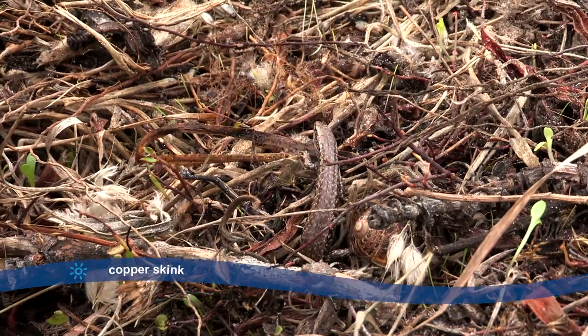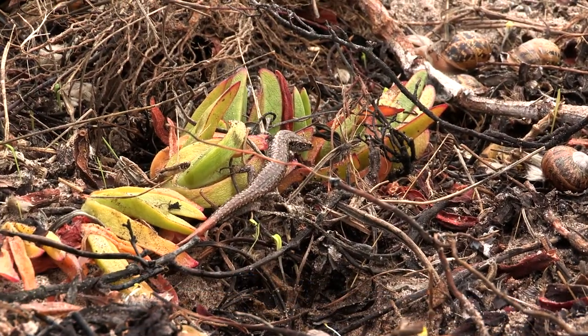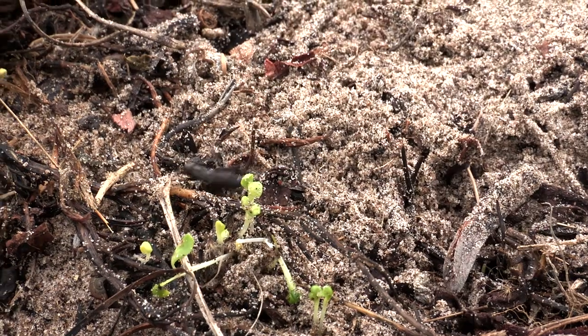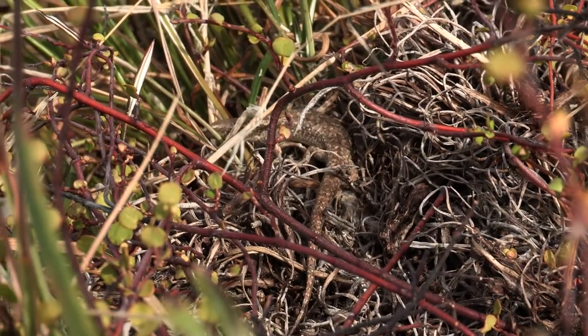The copper skink is the smallest skink in Aotearoa and only found in the North Island. It likes eating all the small insects and spiders on the dunes, and the skinks are good at hiding around the dune plants too.